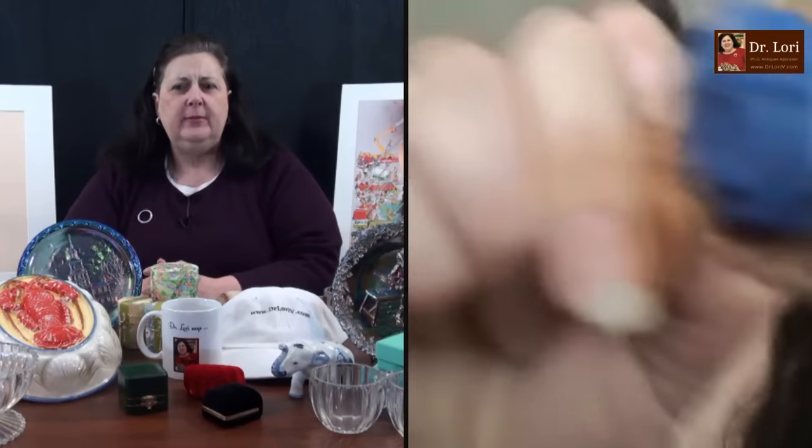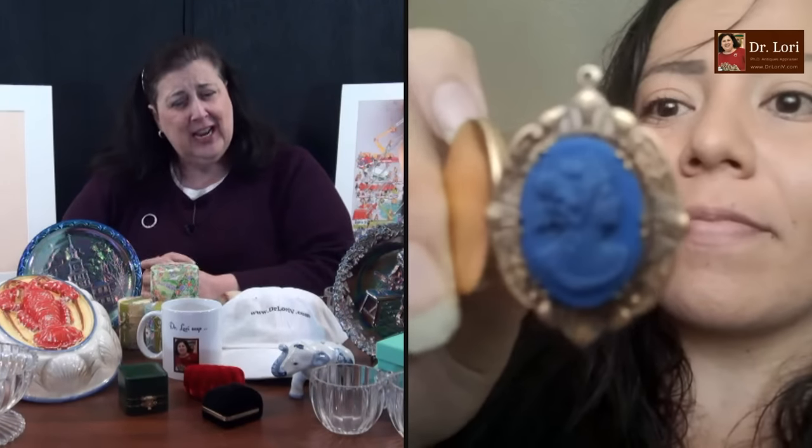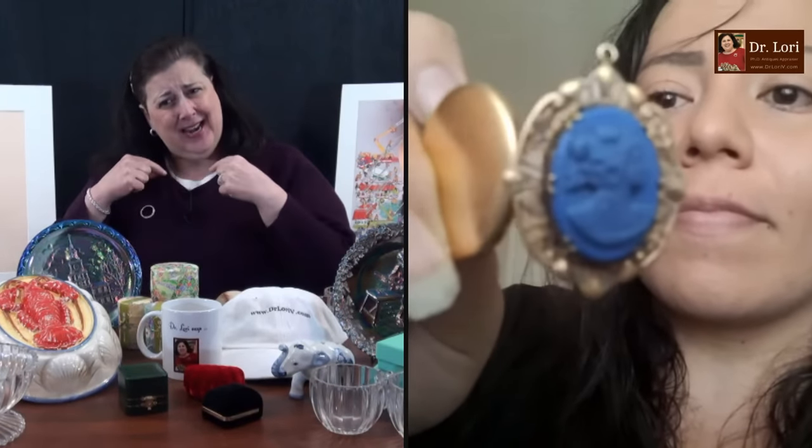So a couple of different things: you've got a locket which also has the cameo on the front. Can we see the front? No other markings on it. Usually there are marks — if you want to learn the marks, you can go to DrLoriV.com for my gold jewelry marks list. That piece is worth $150. It's actually a pendant as well as a locket, as well as a cameo — it's kind of three in one. Dates to about the 1920s. Thank you, hon. My pleasure. It's nice to see you. I love to see you guys collecting jewelry.